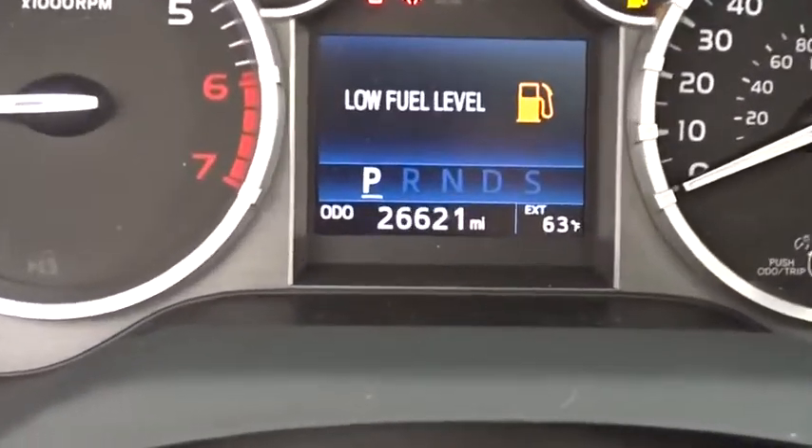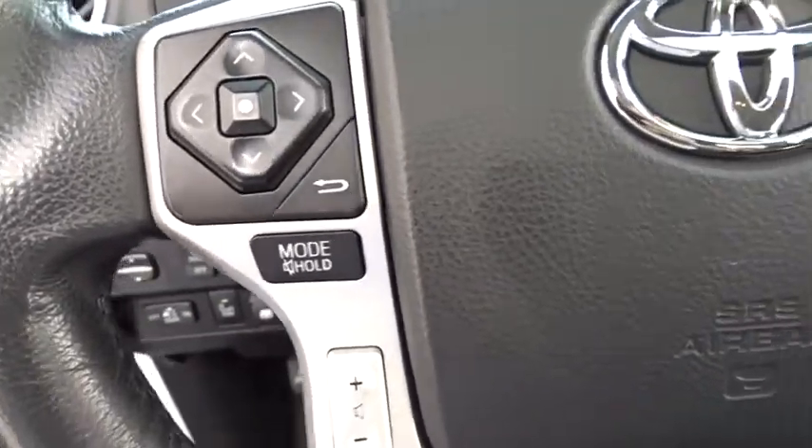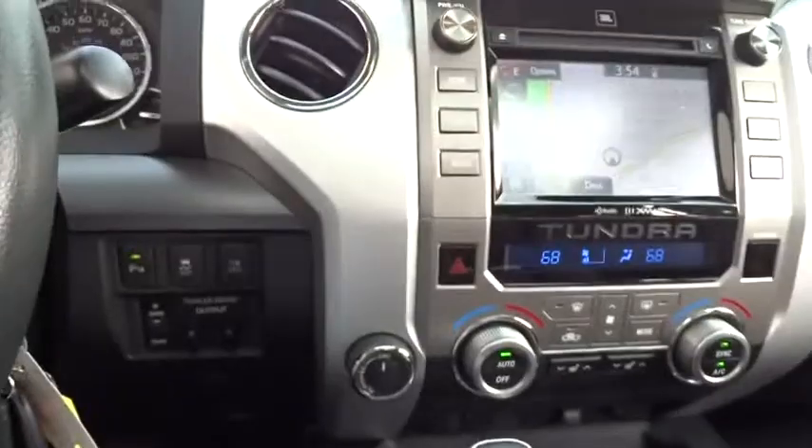Here are some of this vehicle's great options: keyless entry, tow hitch, anti-lock braking system, traction control, stability control, steering wheel audio control, backup camera,